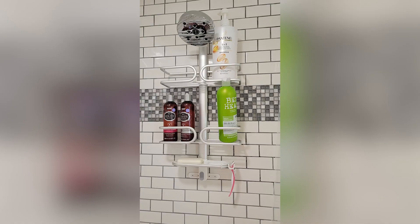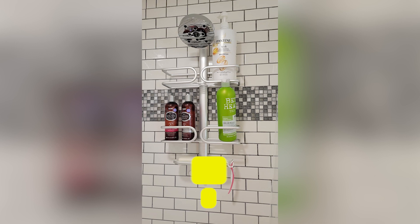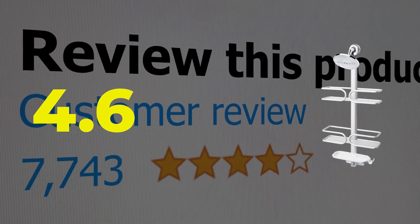Type: hanging. Storage: two shelves, a razor hook, and a soap dish. Customer review: 4.6 out of 5.